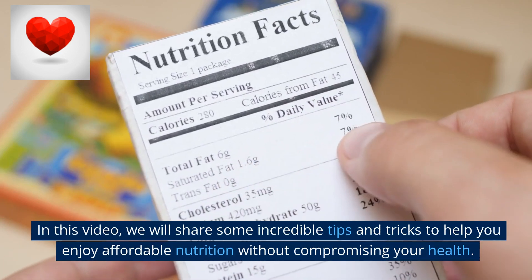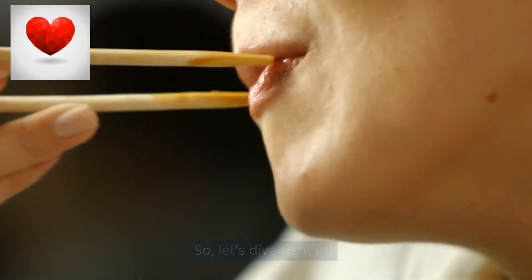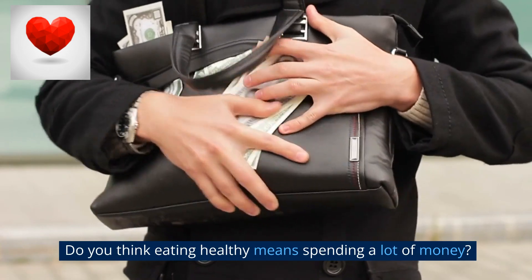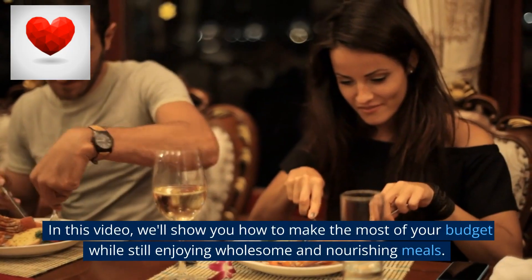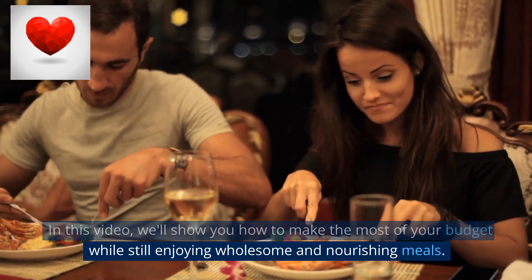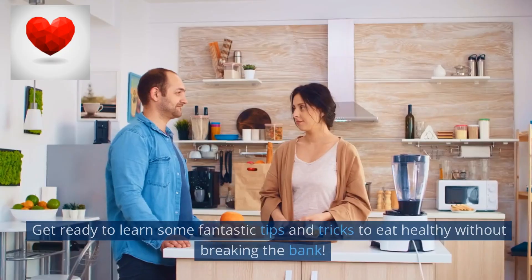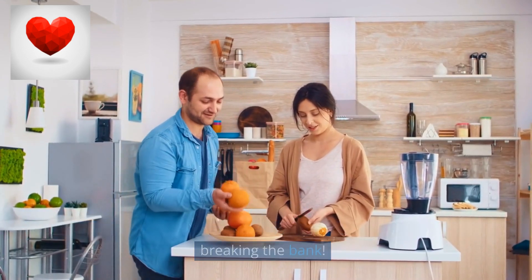Do you think eating healthy means spending a lot of money? Well, think again. We'll show you how to make the most of your budget while still enjoying wholesome and nourishing meals — get ready to learn how to eat healthy without breaking the bank.